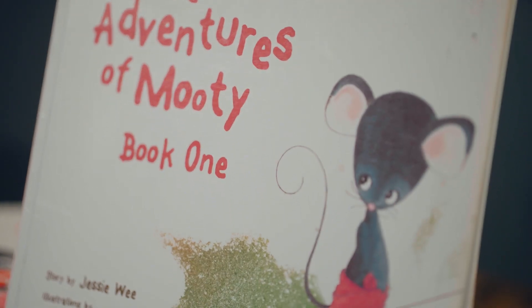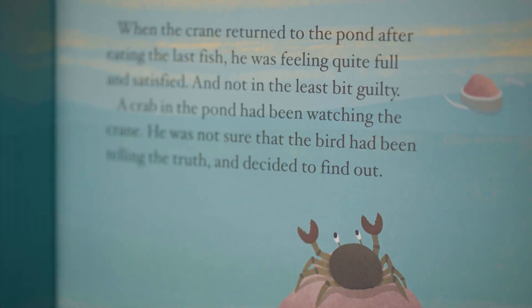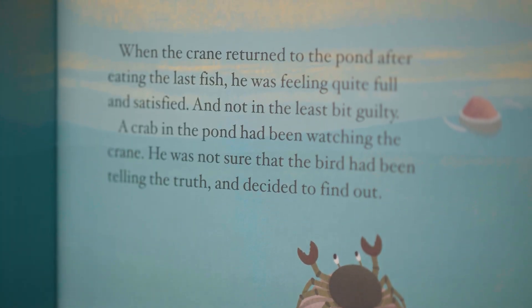What is probably most important as the child gets older are narrative books. Narrative books, like The Crane and The Crab by S.R. Nathen, are books with stories in them. Studies have shown that when parents use narrative books with children, they tend to ask higher-order questions.